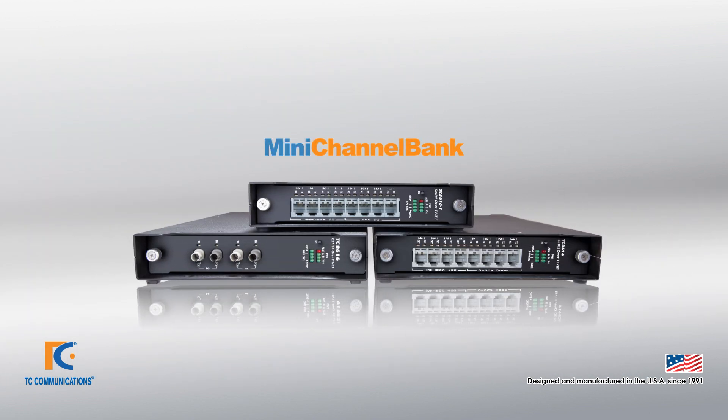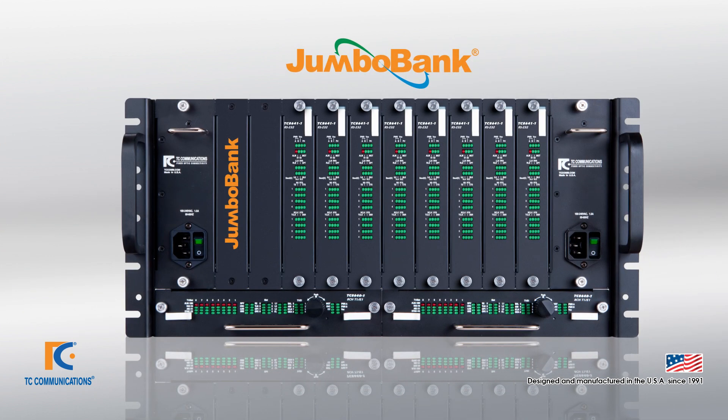Also, our mini-channel bank line, which is the only line of products in the industry to transmit over T1 with remote diagnostic functionality. And lastly, our Jumbo Bank, which is a modern alternative to traditional T1 channel banks.